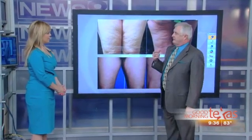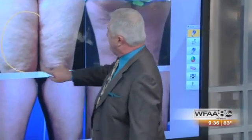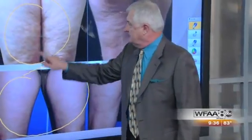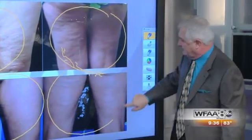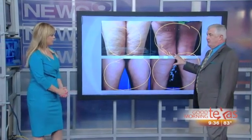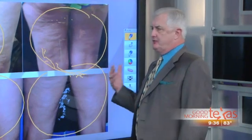Acoustic wave therapy has been around for about seven or eight years now. It has 90 to 95% effectiveness. You can see it works quite well on both the front and the back of the legs — a really dramatic improvement before and after. AWT is a little more intense to do, still not uncomfortable, but it takes a little bit longer and requires a few more sessions.